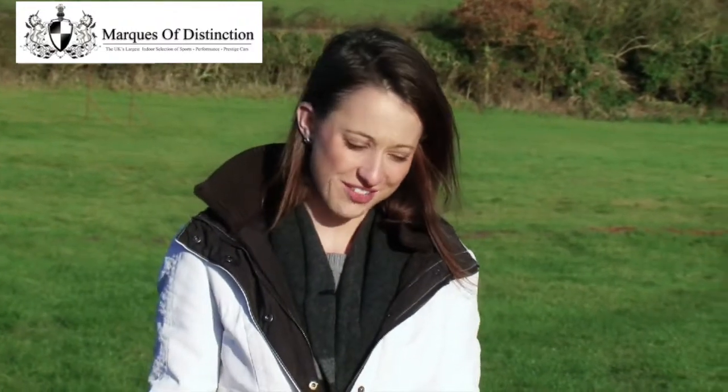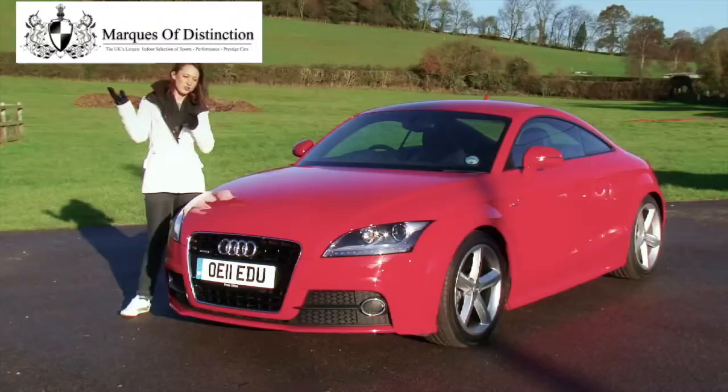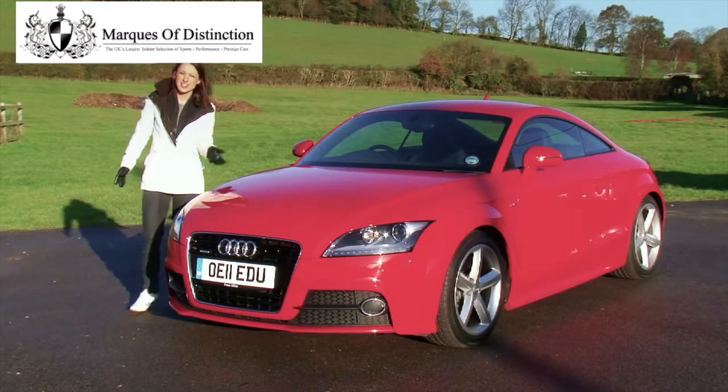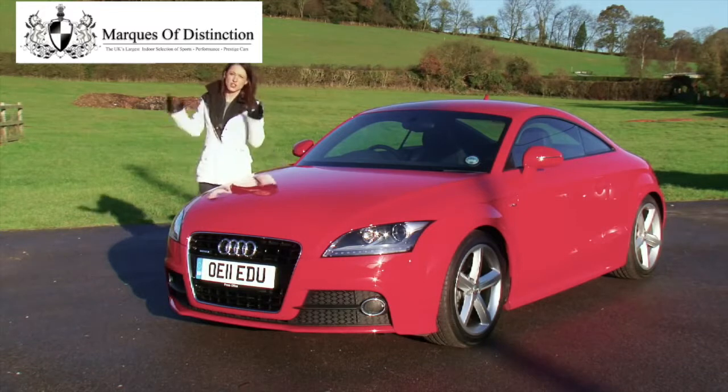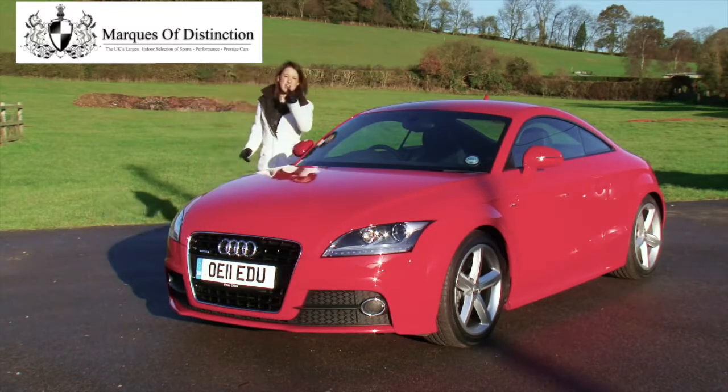The TT is and always has been one of the best small premium coupes on the market. In 1999, when it was originally launched, everyone wanted one — it portrayed the image of a young person doing all right in life. You probably thought it was difficult to improve on the first generation, and then Audi launched the second generation. Better in every way: great looking car, more aggressive lines, stronger road presence. It means business.